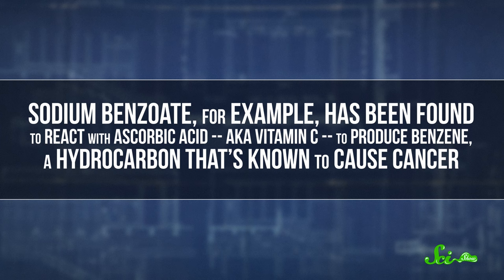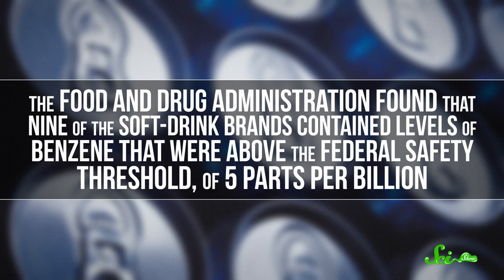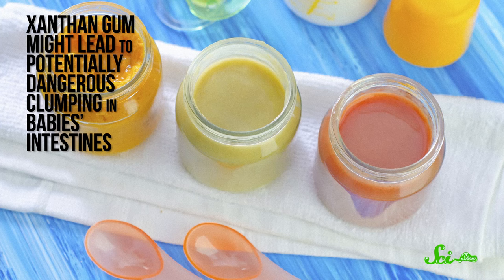There's no denying that additives can have their downsides. Sodium benzoate, for example, has been found to react with ascorbic acid — also known as vitamin C — to produce benzene, a hydrocarbon that's known to cause cancer. In a random sampling of 200 kinds of soft drinks sold around the U.S. from 2005 to 2006, the FDA found that nine of the soft drink brands contained levels of benzene above the federal safety threshold of five parts per billion. It's worth noting that all of these drinks have since been reformulated. But some naturally occurring compounds have been restricted too — the FDA has warned against using some baby food supplements that contain xanthan gum, because it might lead to potentially dangerous clumping in babies' intestines.